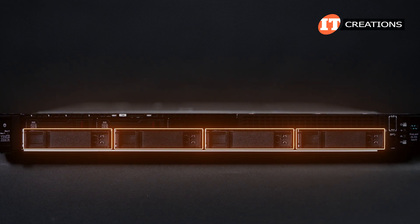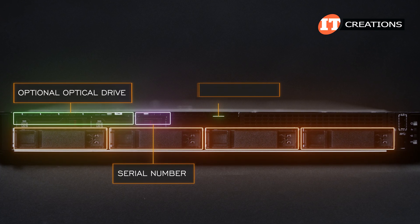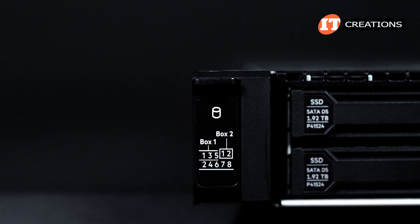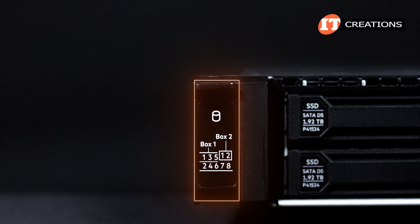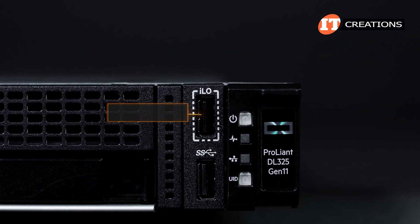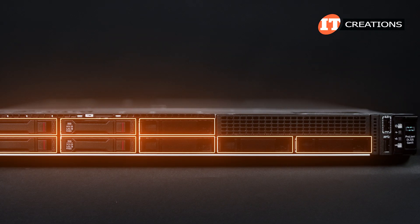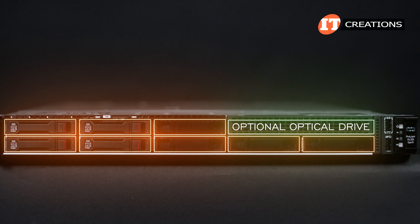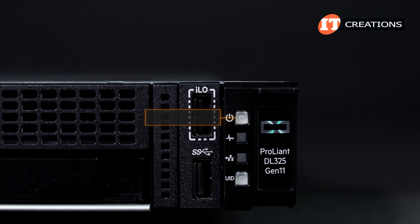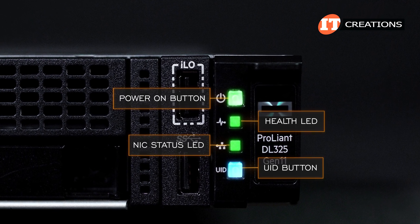The front of the 4LFF bay version supports an optional optical drive on the right. There's also a serial number tag where you'll find ILO information, an optional USB 2.0 port, USB 3.2 Gen 1 port, and an ILO service port. The control panel is the same for the 8-bay, 10-bay SFF chassis and EDSFF chassis, featuring an ILO service port and USB 3.2 Gen 1 port. The control panel features the power-on button with integrated LED, a general health LED, NIC status LED, and a unit identifier button with integrated LED.